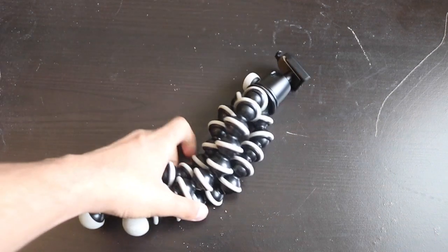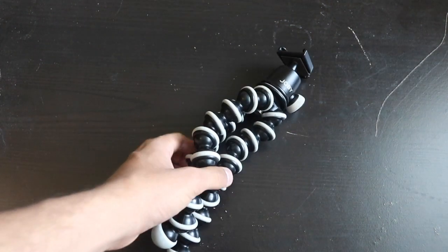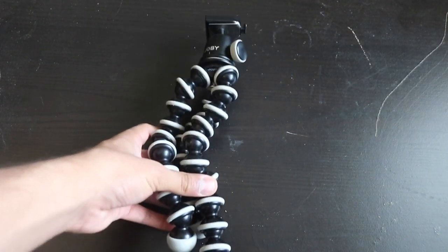I use a Joby tripod for my camera. Joby tripods are expensive — you can get a cheap knockoff for around 600 rupees, but the Joby ones are about five times that price.